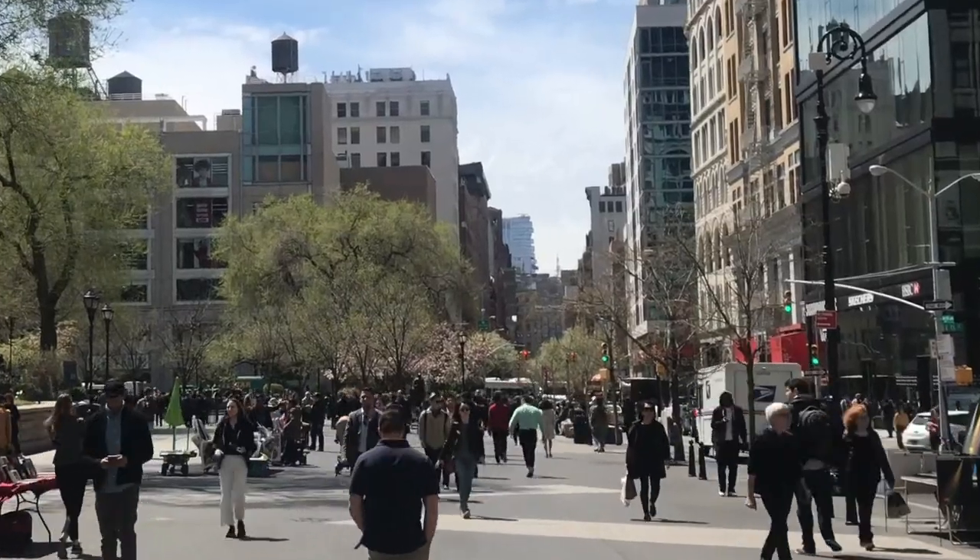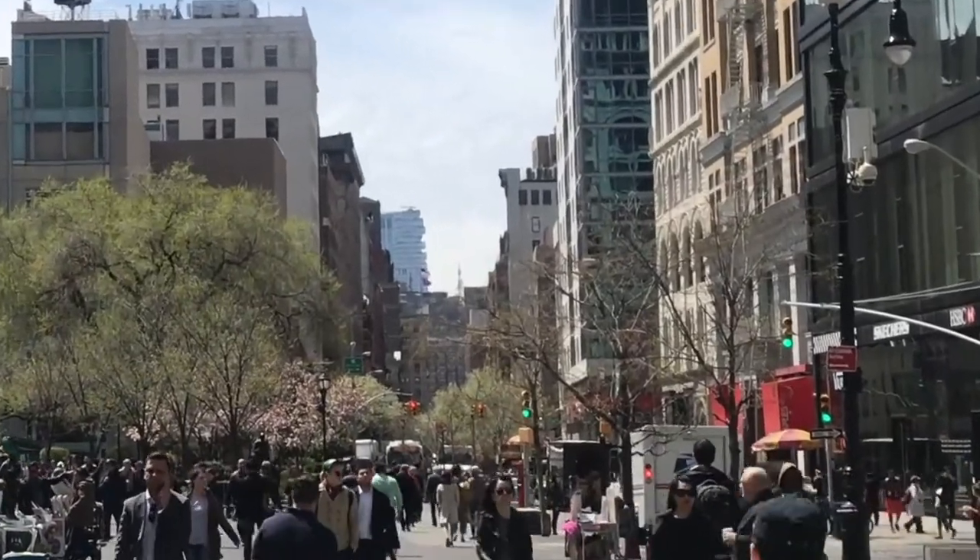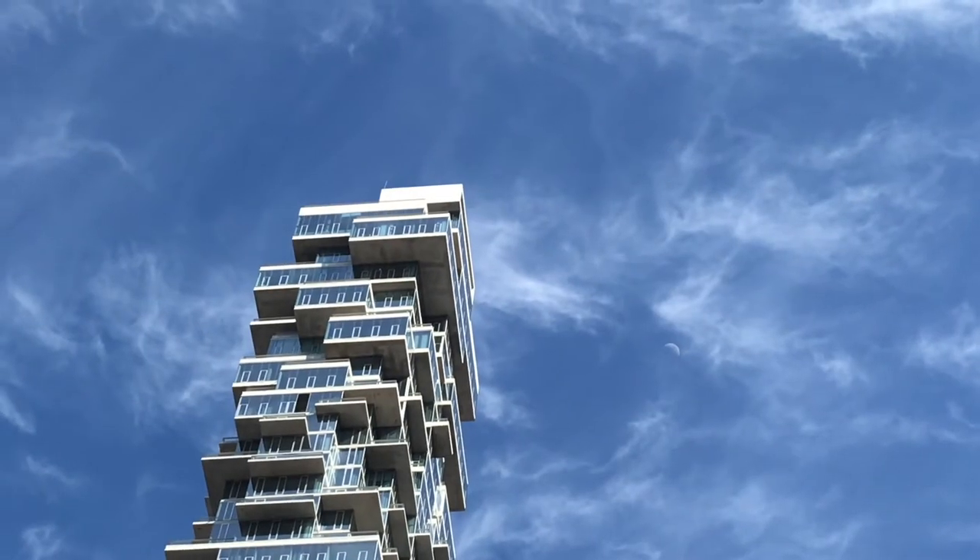Even if you don't make it to Tribeca to see 56 Leonard up close, look for this new and unique building from different angles on the skyline.